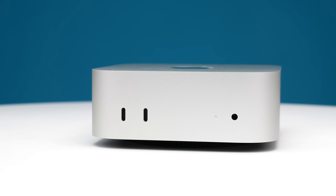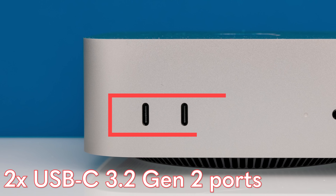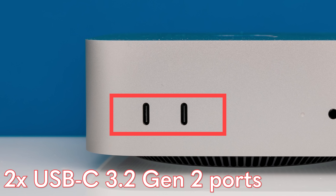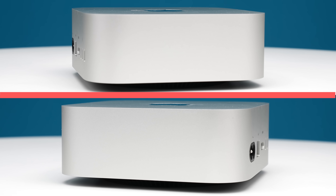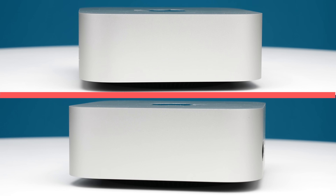On the front of the Apple Mac Mini M4, there are two USB-C ports — these are USB 3.2 Gen 2 ports, meaning they're 10 gigabits per second. We also have an audio jack and a little power LED. On the sides there's really not that much going on, but the back has a lot of really cool things.